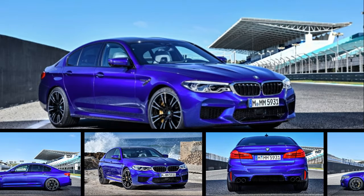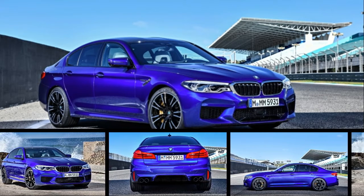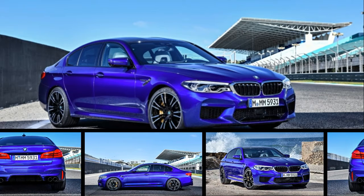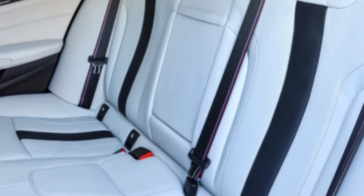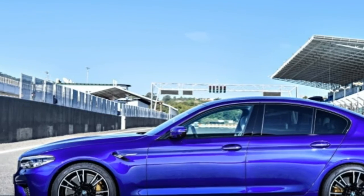From a brace of inline sixes to naturally aspirated V8s and V10s and all the way to today's twin turbocharged beasts, the BMW M5 has always shared one defining characteristic: rear wheel drive. That's no longer the case, and purists are raising their brows — after all, big power plus rear drive equals smoky tail-out antics of the first degree.